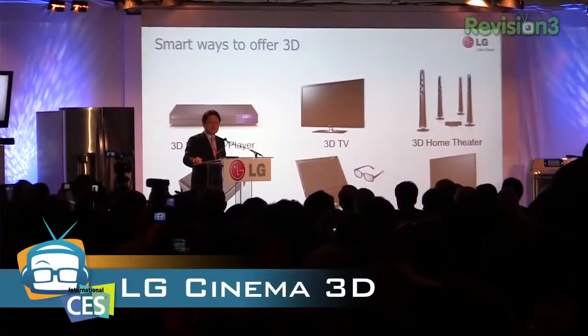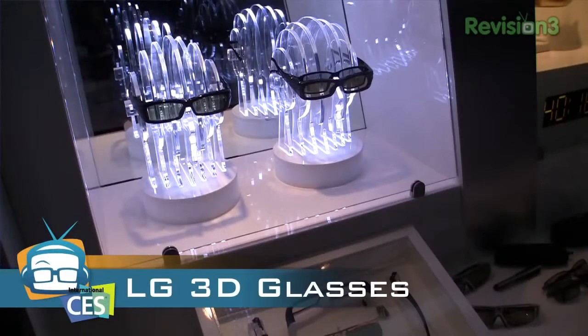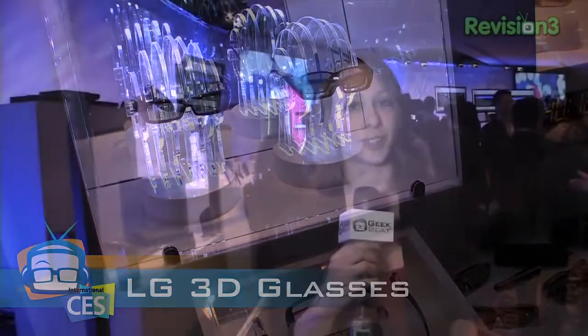Cinema 3D — better quality, better viewing range. What's most notable here is the glasses are super lightweight, under 20 grams, and get this — under 20 bucks.